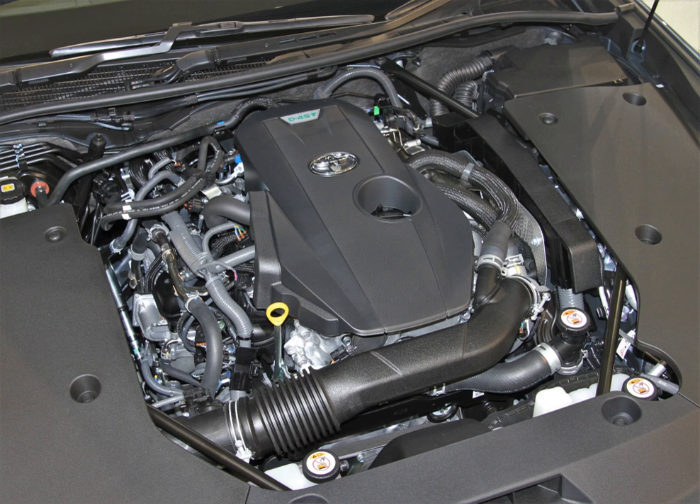New tumble control valves enhance combustion while the engine is cold, and help to bring the catalytic converters up to working temperature quickly. The tumble control valves, along with new 12-hole high atomizing long nozzle fuel injectors, reduce the amount of fuel adhering to the intake ports and therefore maximize fuel economy and reduce harmful emissions.